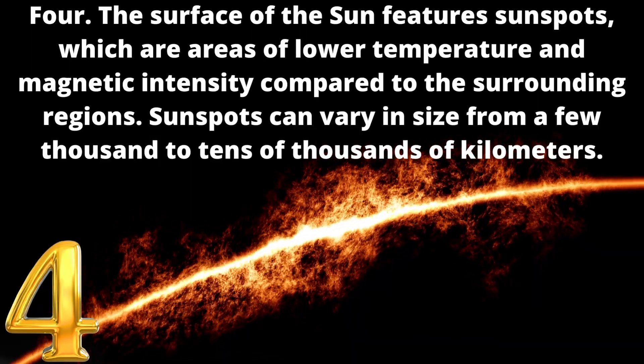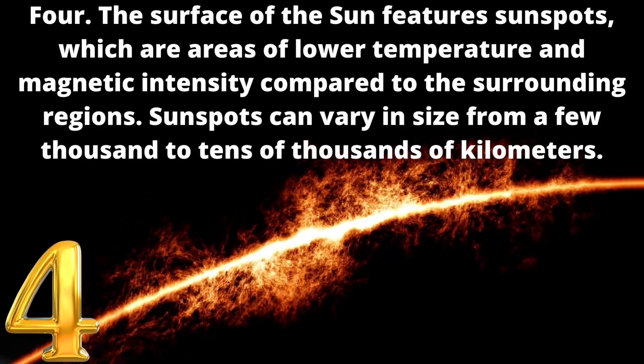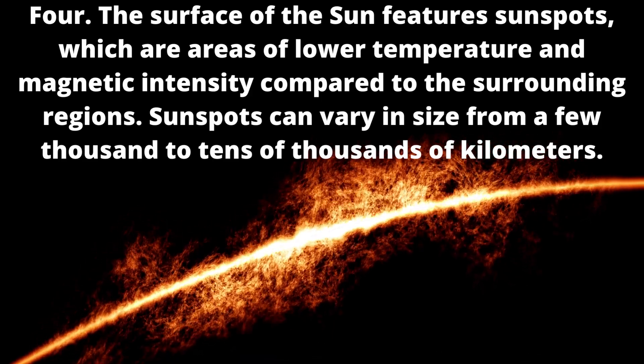4. The surface of the sun features sunspots, which are areas of lower temperature and magnetic intensity compared to the surrounding regions. Sunspots can vary in size from a few thousand to tens of thousands of kilometers.